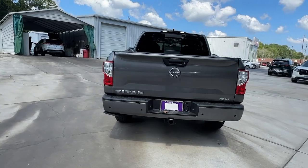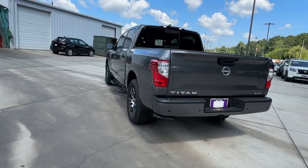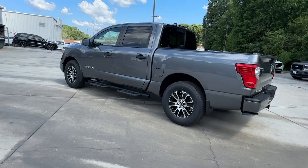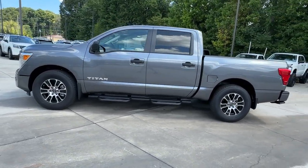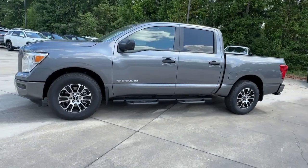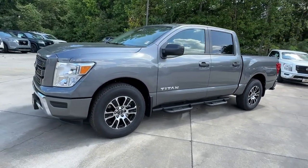Pre-collision system. Intelligent auto on-off high beams. Lane departure warning. Keyless entry. Backup camera. Satellite radio. Heated mirrors. Adaptive cruise control. Keyless start. Blind spot monitor.